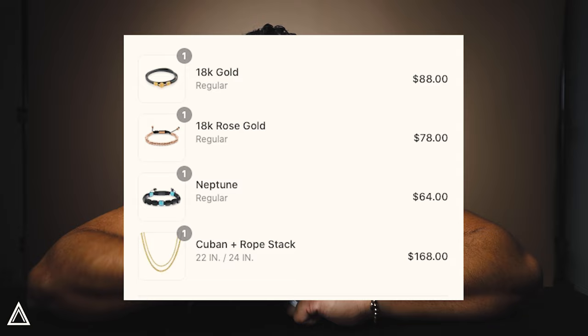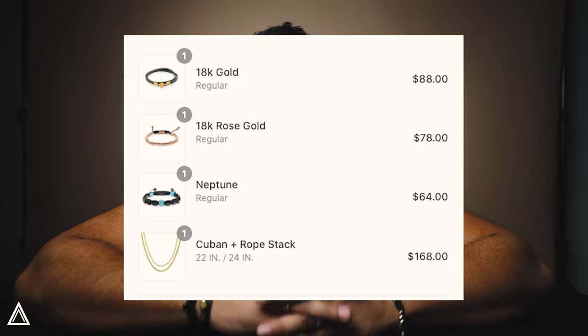I know what you're thinking - they look cool, but what's the price? What am I gonna shell out to look really cool? Here's the thing: I like to pay for quality in all things in my life. This is what it costs - yes, men's jewelry can be pricey.